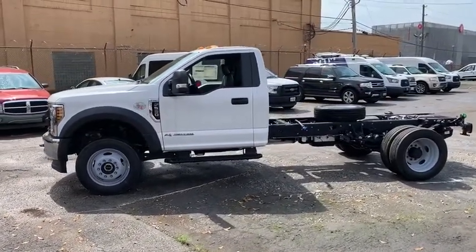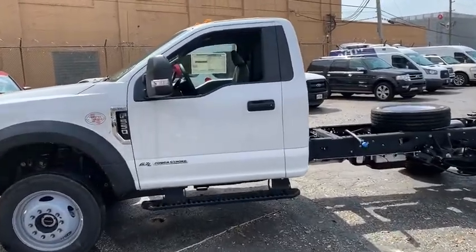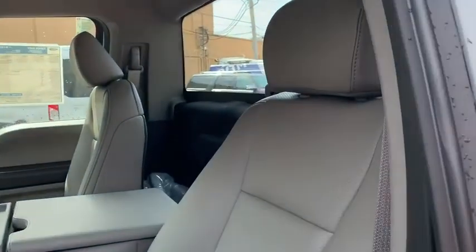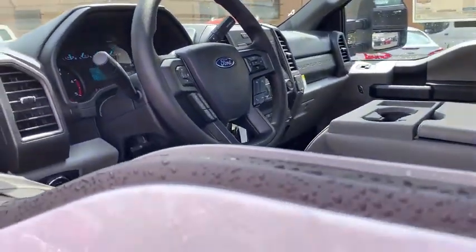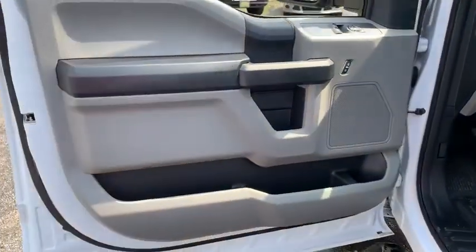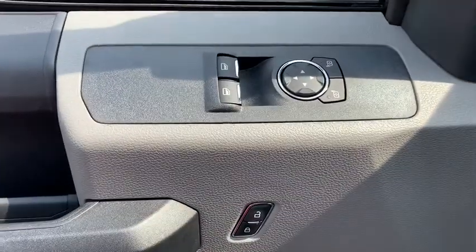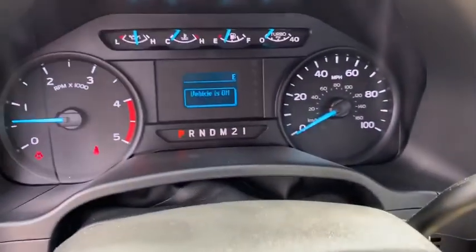Here are some of this vehicle's great options: traction control, anti-lock braking system, power steering, adjustable steering wheel, four-wheel disc brakes, four-wheel drive, AM-FM stereo radio, passenger airbag, daytime running lights, brake assist, rear head airbag, passenger vanity mirror, pass-through rear seat, steel wheels, split bench seat, vinyl seats, tires rear all season, tires front all season, rear bench seat.